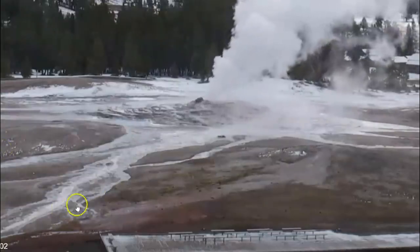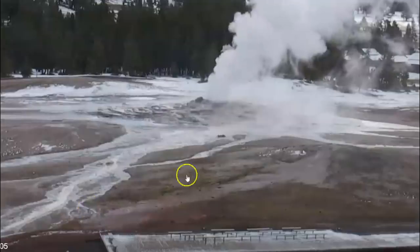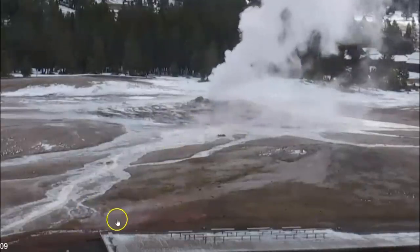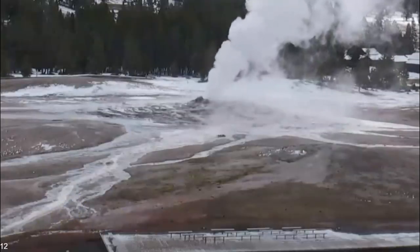Through here the other day was steaming — and it wasn't steaming because of the hot water coming from Old Faithful. You could actually see it coming up out of the ground.